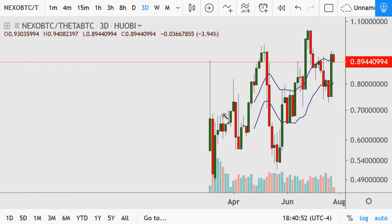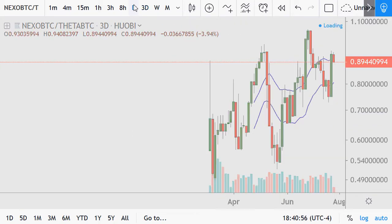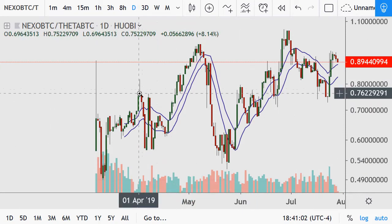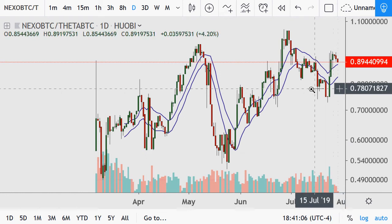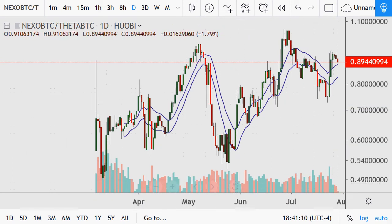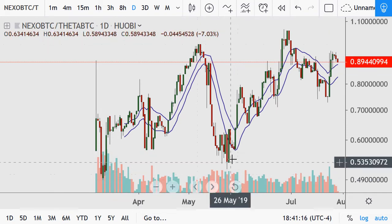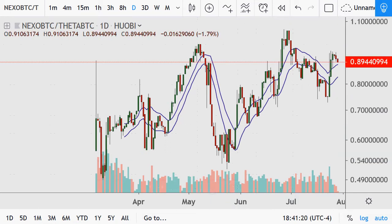Next on the list is Nexo, which can be found on the Huobi exchange. This is a three-day chart which has got some nice up and down volatile action in the early going. This little move in here saw the price go from 0.76 to 0.5. Just never heard of it until now, but going from 0.1 or 1 to 0.54 and all this up and down choppy action — pretty cool.